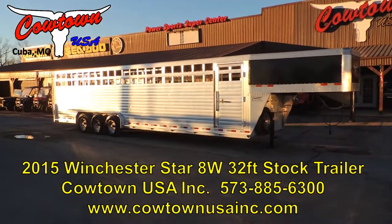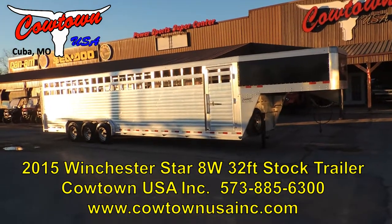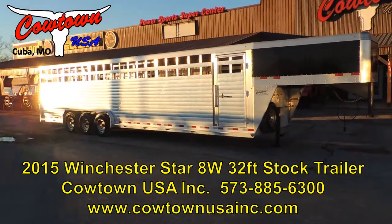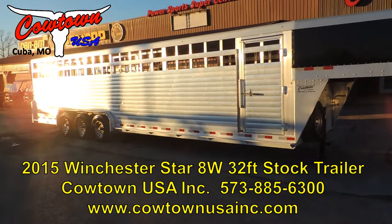Hi guys, Rick Damath here at Cowtown USA in Cuba, Missouri. Here with a really nice clean used trailer, 2015 model, 32 foot — they're going to call it 8 wide, I think it's actually 7'6 wide, 7 foot tall.